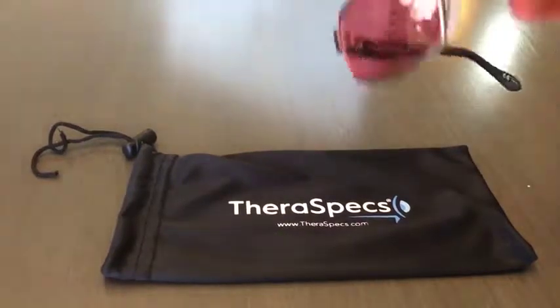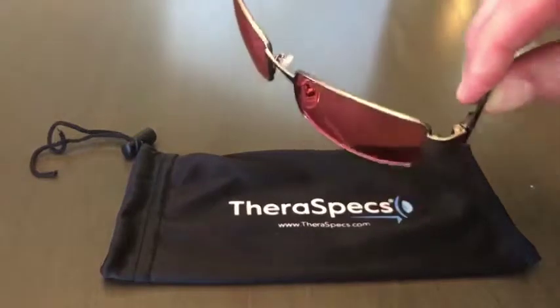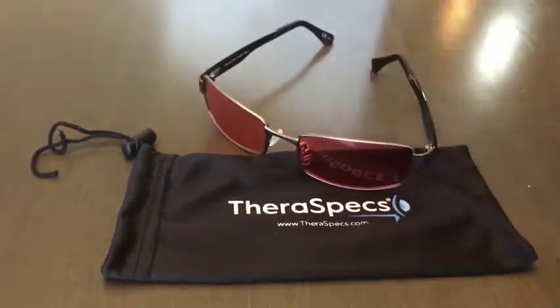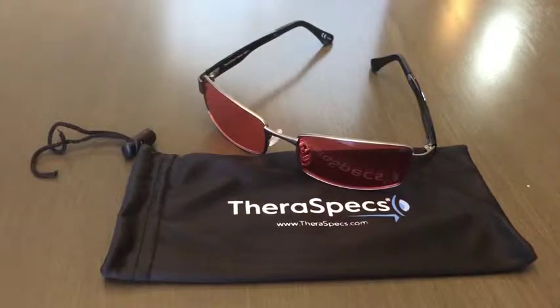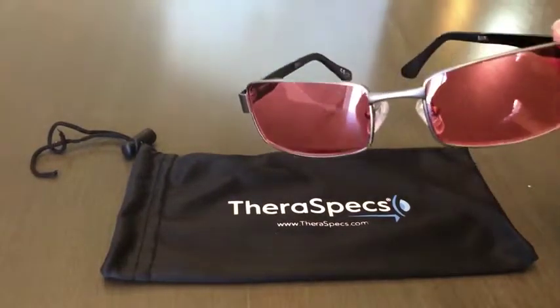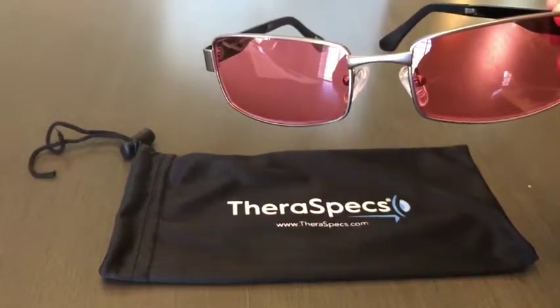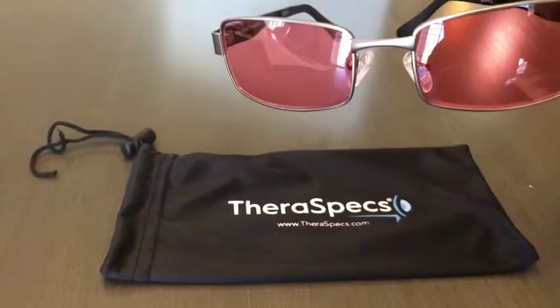I have a relatively large head, so that's why I picked this model. I reached out to Theraspex directly and they had a quick response saying that this is the frame and the model that they suggested for me to purchase. I've worn them for about two weeks now.